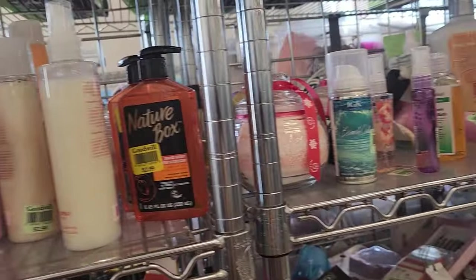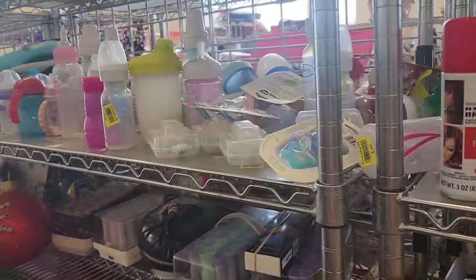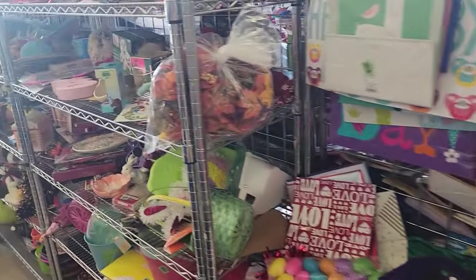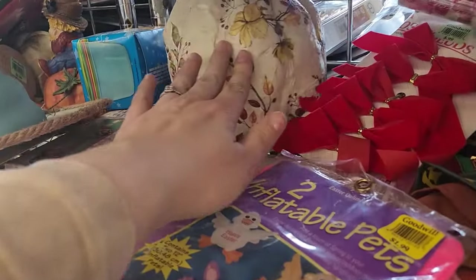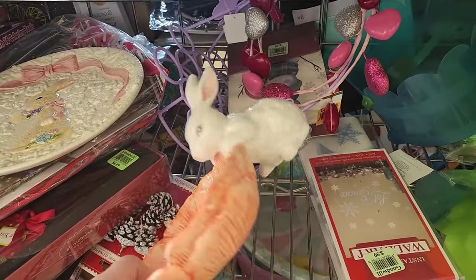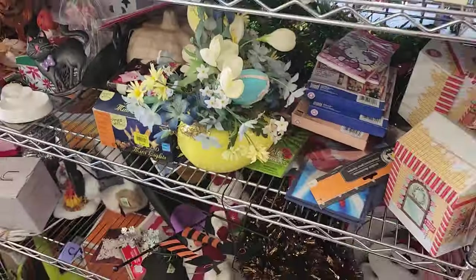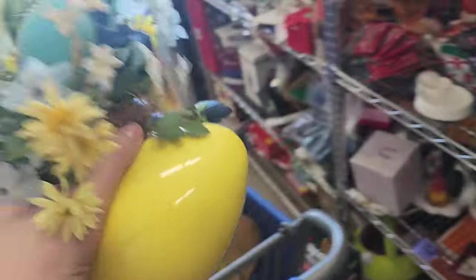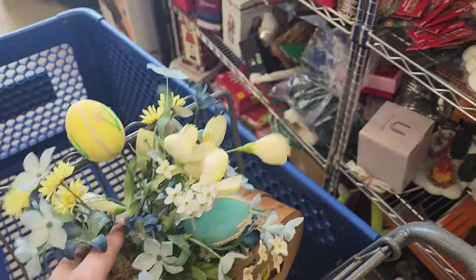There's some vintage perfume — I'll probably want to grab that. Vintage soaps and vintage perfumes are fun things to sell. We're by Easter stuff — there's a cool pumpkin paper mache and a little bunny. Look at these eggs in this egg planter — this is going in the Easter display! That'll be a great piece for that display.